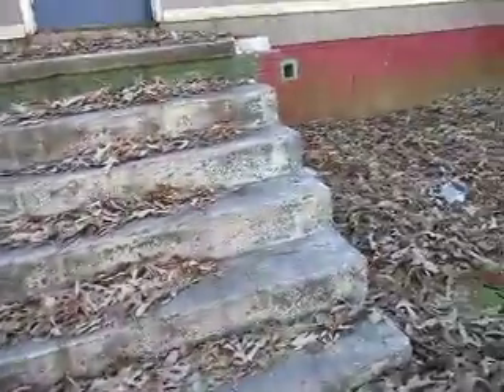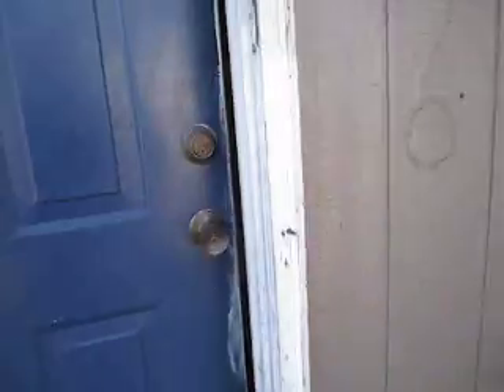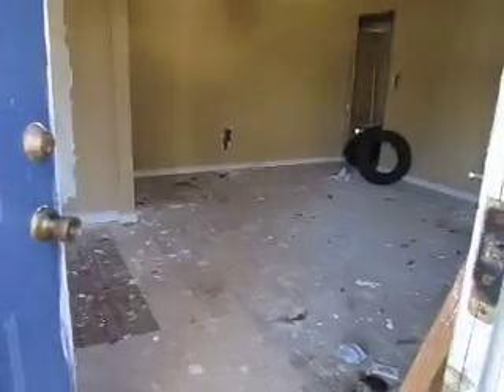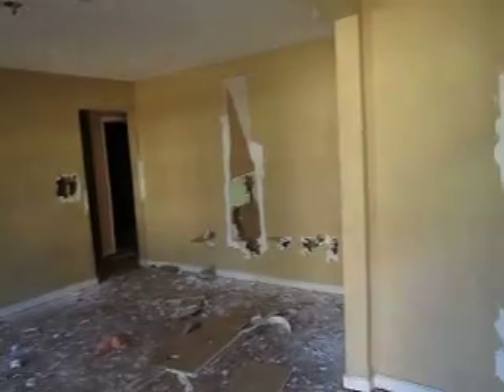These stairs would need some stair rail on each side. Keep in mind, if you are looking to rent to Section 8, they do an inspection prior to letting the tenants move in.